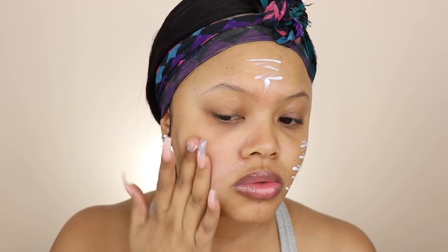Then I'm going to go ahead and take my Angel Veil primer, which is another go-to primer at the moment, to blur out my pores. This joint works wonders, honestly.